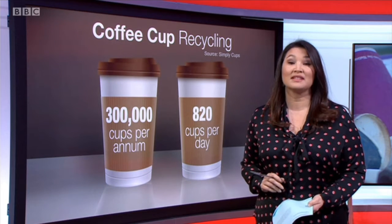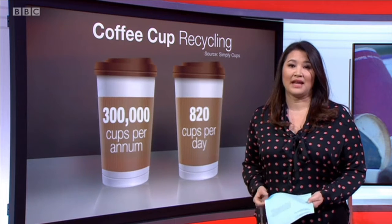The cardboard will then be recycled and turned into reusable mugs. Talua Dayoye has more.